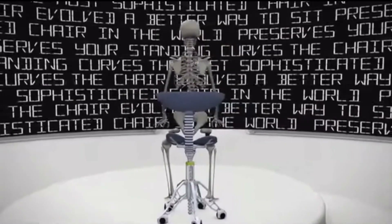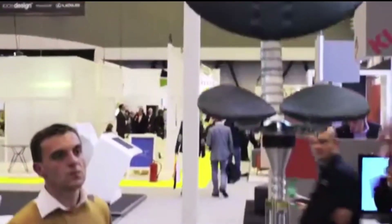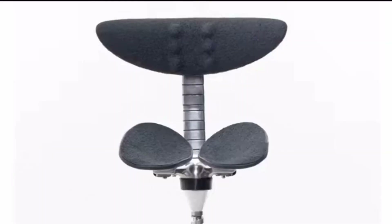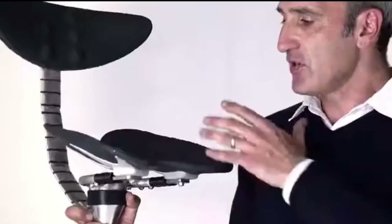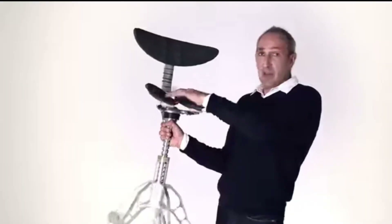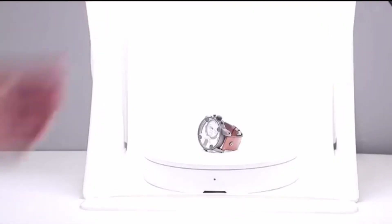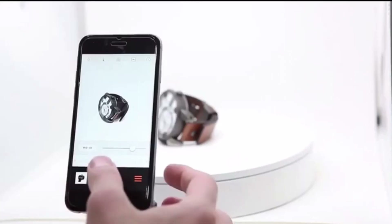Whilst most office chairs force the spine out of its natural position, the Freedman Chair's patent-pending technology gives it the ability to replicate your normal curves whilst sitting, and keeps your back and legs in a relaxed position. It allows the spine and pelvis to achieve the same posture in sitting as when standing, whilst simultaneously resting the back and legs. The Freedman Chair will make you more comfortable, healthier, and fitter than any other chair — it might even save your life. The Freedman Chair is a better way to sit.